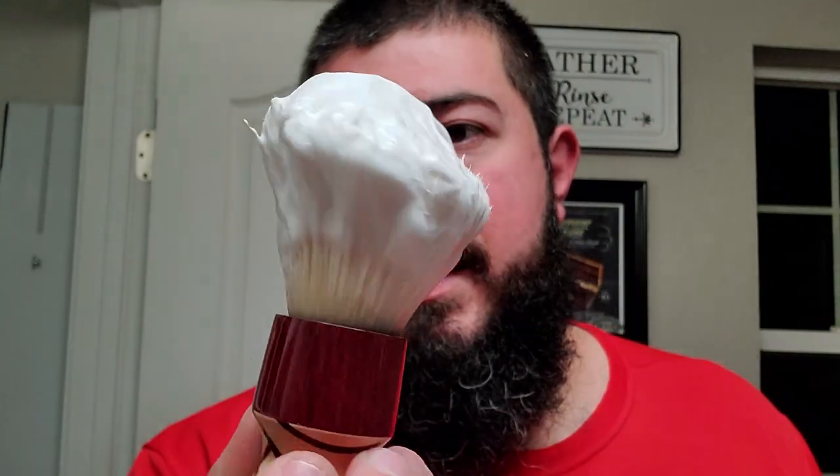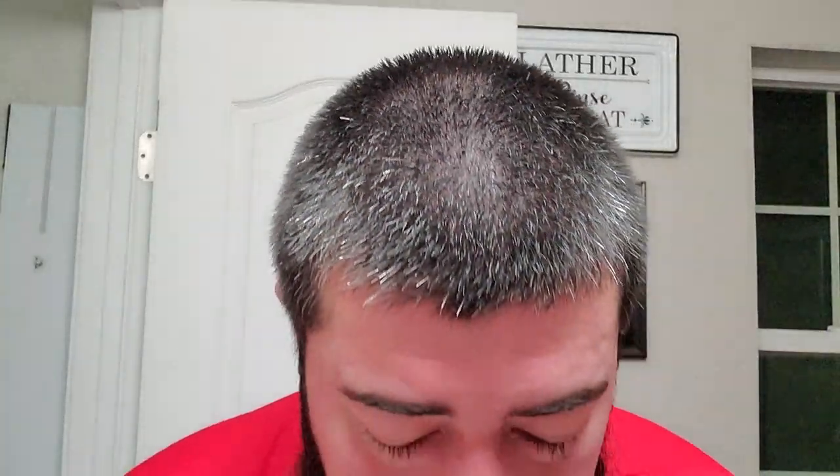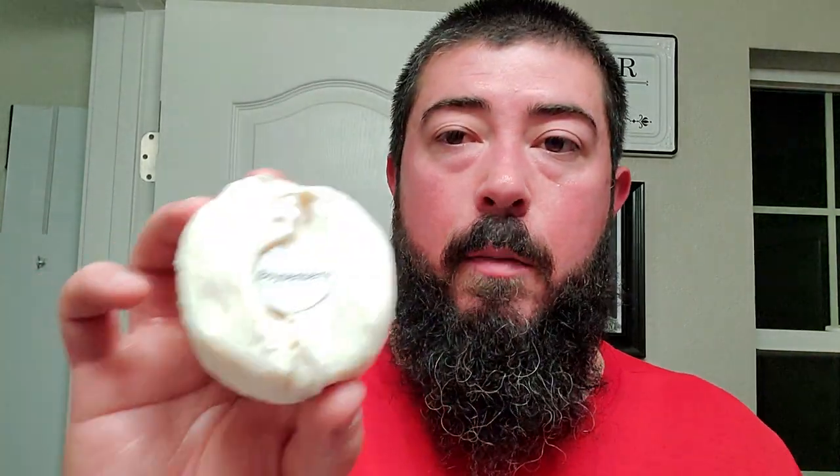The Moon Soaps by Kent Designs handle with the gel tip boar knot. Let's go ahead and wet the face since we are a little bit behind. The scent on this one is very simple. All these Pedro Fiasco Beer Soaps are going to be a somewhat simple scent profile. I bought two of them that really appealed to me. The first of which would be Boysenberry.